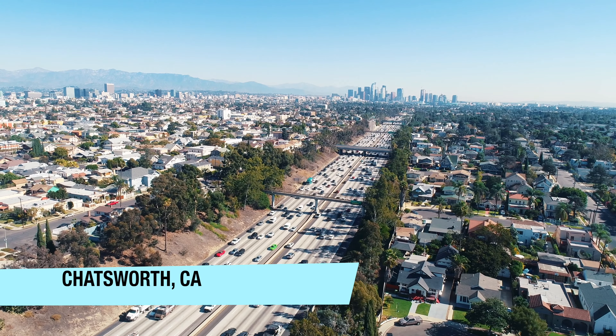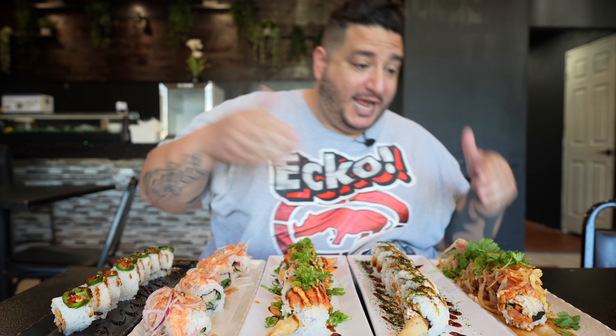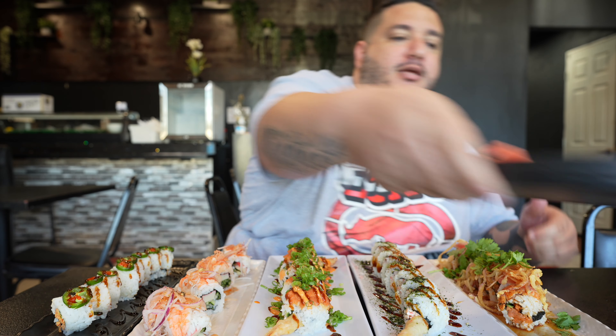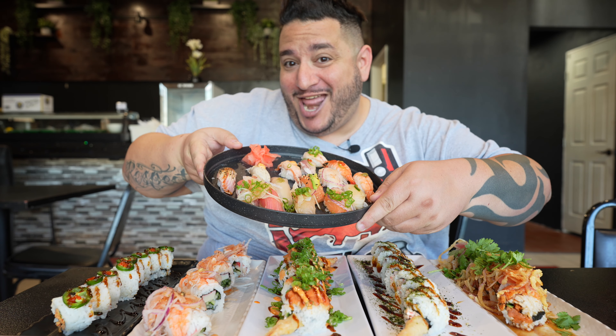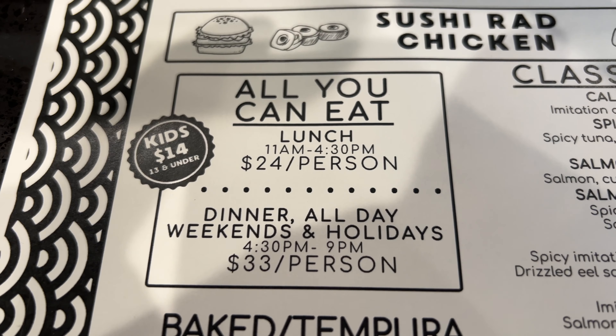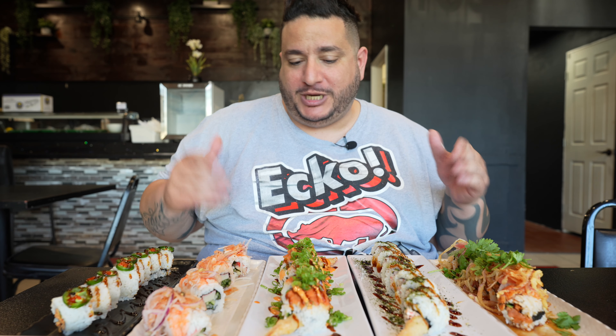So we're about to do it big style because I got these five phenomenal rolls and got some special nigiri as well. Look at all that. This all-you-can-eat extravaganza is $33 per person which is a phenomenal price and we're in a little strip mall here in Chatsworth.